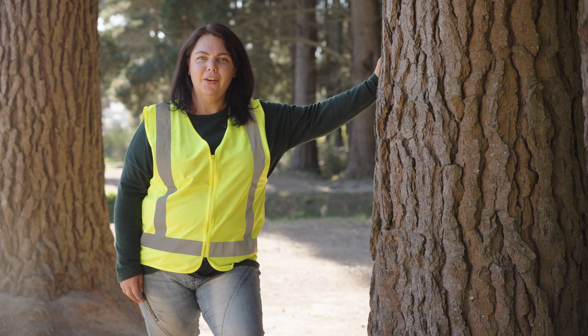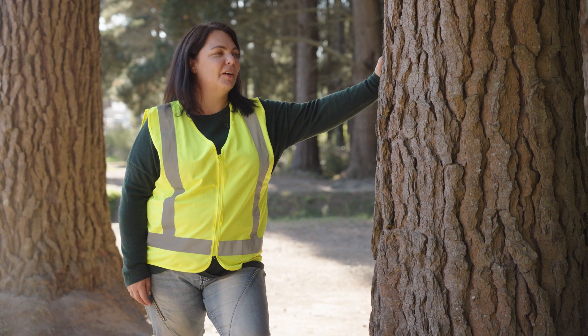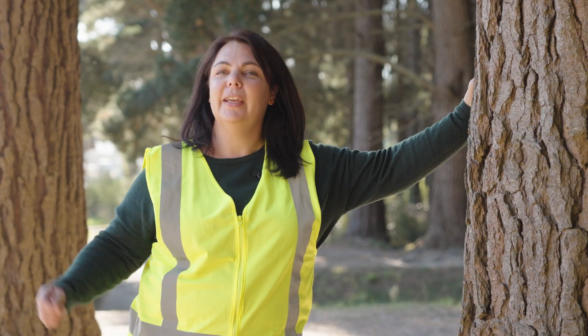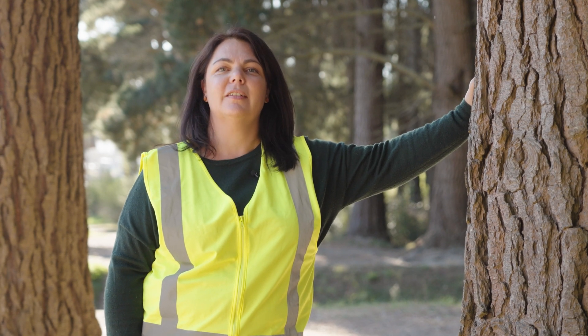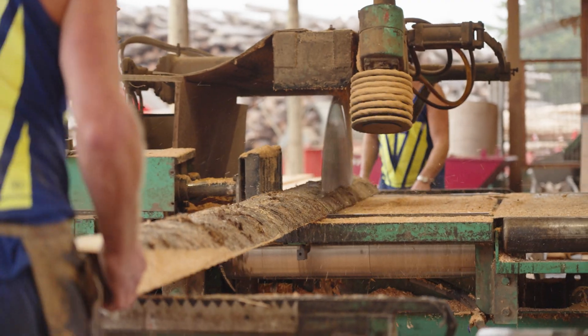Kia ora! I'm Erica from the Wood is Good Programme. Today we're here in beautiful Christchurch, Canterbury, that's in the South Island of New Zealand. And we're going to be looking at some sawmills. Have you ever been to a sawmill in New Zealand or seen what a sawmill does? Do you know what a sawmill is?